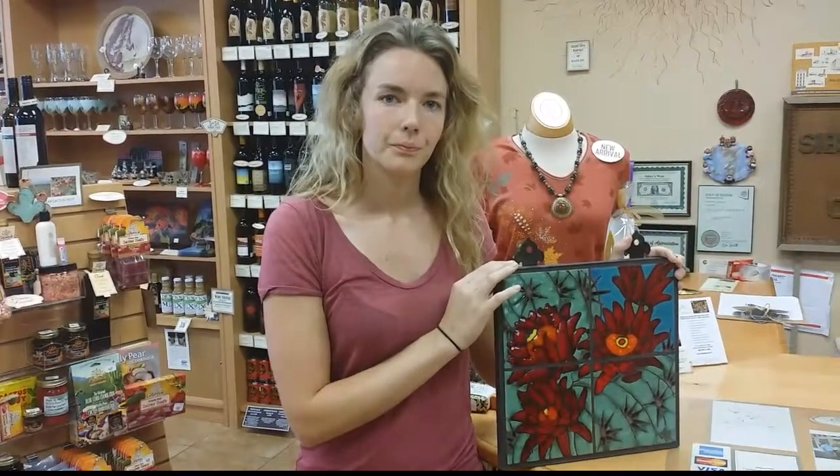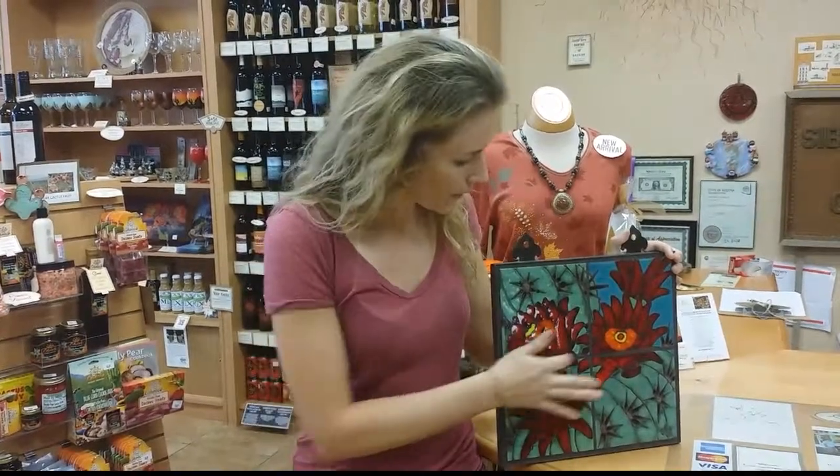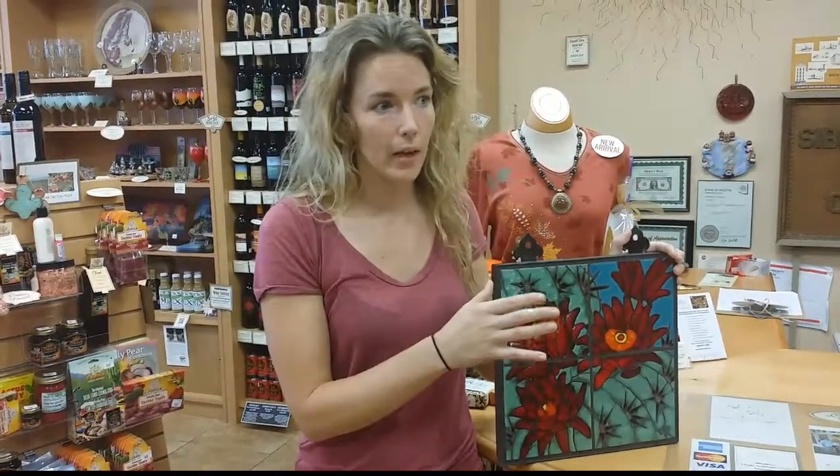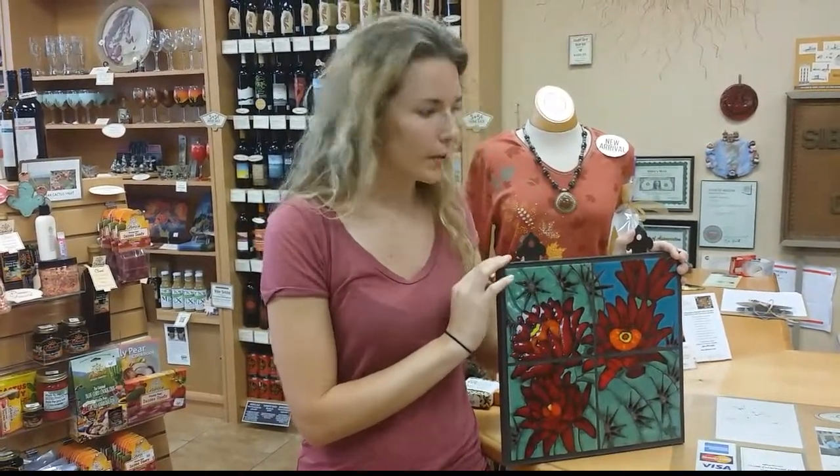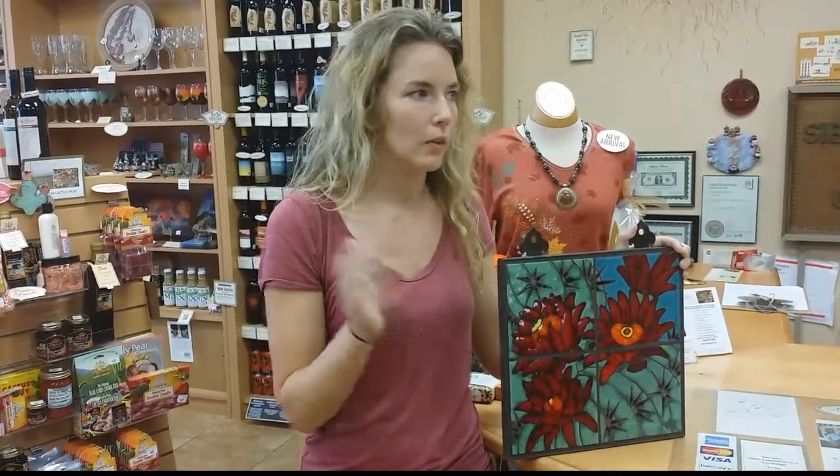We sell the tiles individually as six-inch, four-inch, and three-by-six-inch tiles that have cork backing so you can use them as trivets or wall hangings. We also sell them framed in wrought iron frames made especially for our tile work — set and grouted into the frame so you can hang them inside or outside. They're weatherproof, fade proof, waterproof, and they'll last a lifetime.